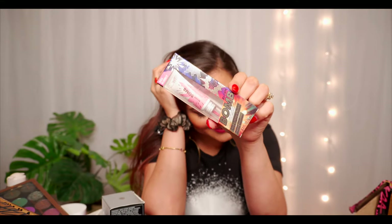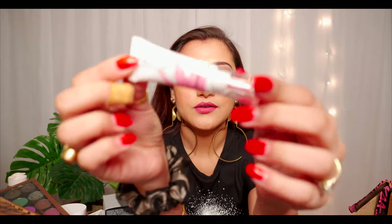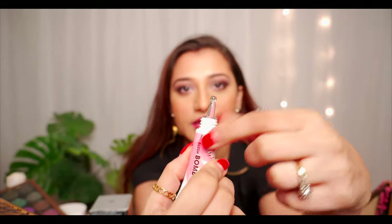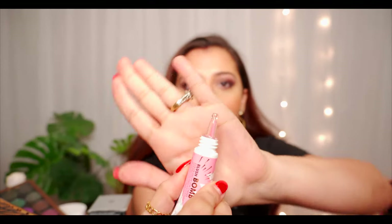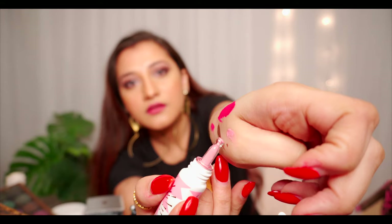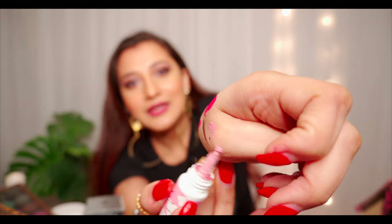You guessed it — it's a blush on! This is how the product looks. I've used liquid blush on before but this color is really cute and amazing so I want to try it. The applicator is unlike anything I've seen before — and the color is a very baby pink. I'm excited to use this one.